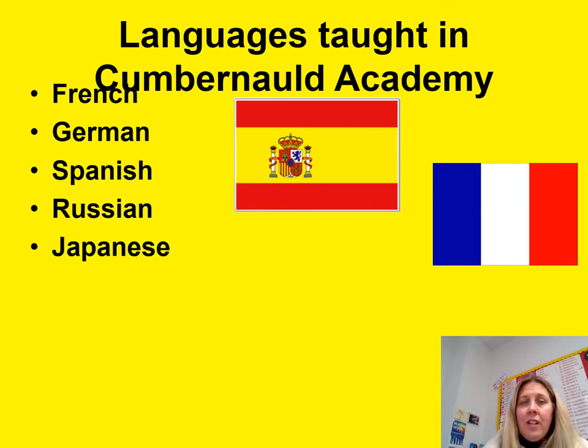Later on we have taster courses further up the school for our senior phase pupils in Russian and Japanese, and of course that's our affiliation with the Japanese visitors that come in on a Monday afternoon at lunchtime for the Japanese club.